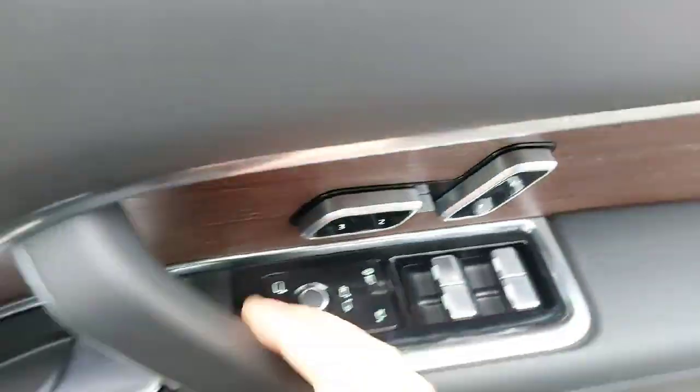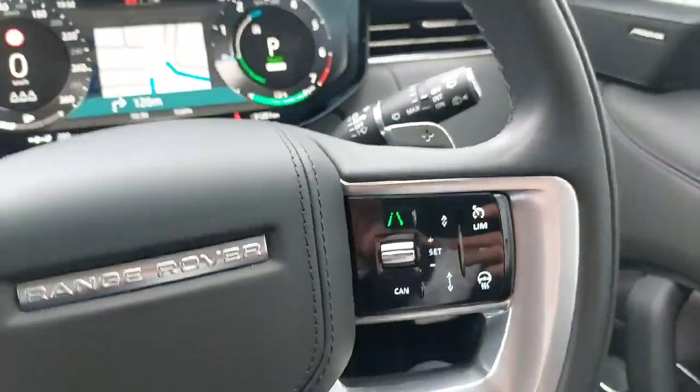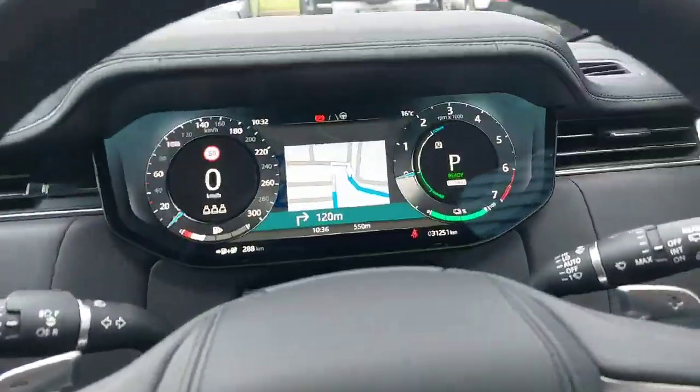Inside the car we have your three function memory seats, Meridian sound system, electrically adjustable seating, multifunction steering wheel, and a fully interactive driver's display.